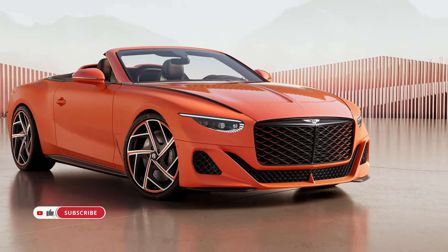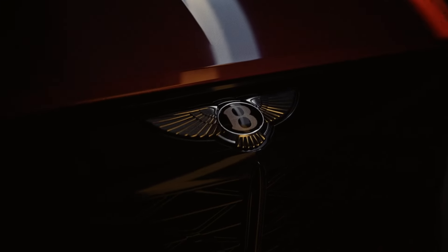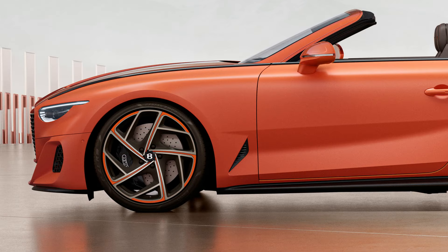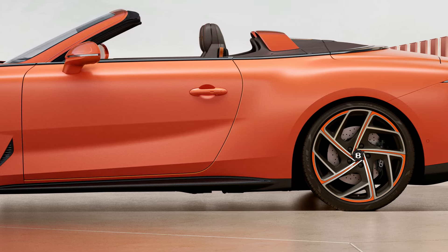The Batur Convertible embodies the spirit of open-air motoring while pushing the boundaries of design, personalization, and performance. It seamlessly blends the design language of its predecessors, the Bacalar and Batur Coupe.